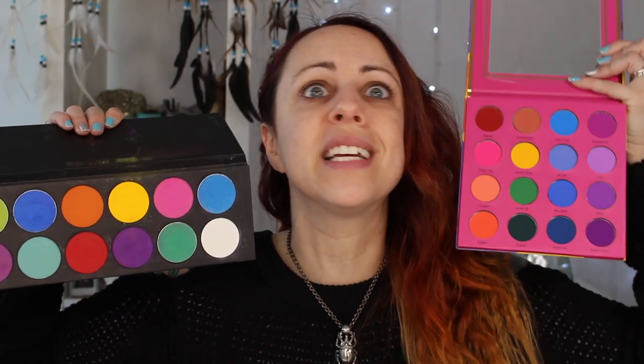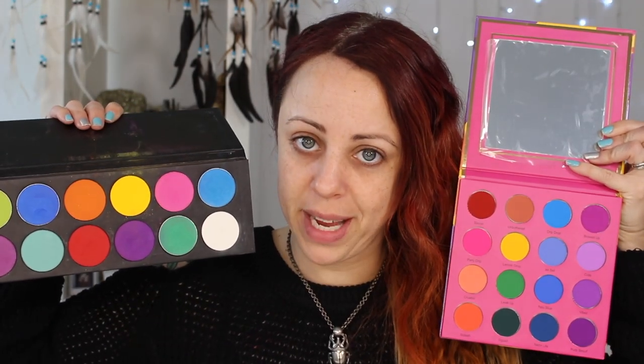Sugarpill now does a make-your-own palette, so it's very easy to create a completely vegan palette for yourself. The shades that are not vegan in my Sugarpill palette are Love Plus, Flame Point, and Poison Plum — just those three. Everything else in this palette is vegan.